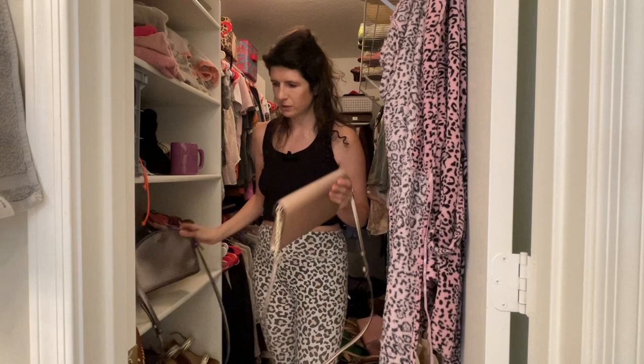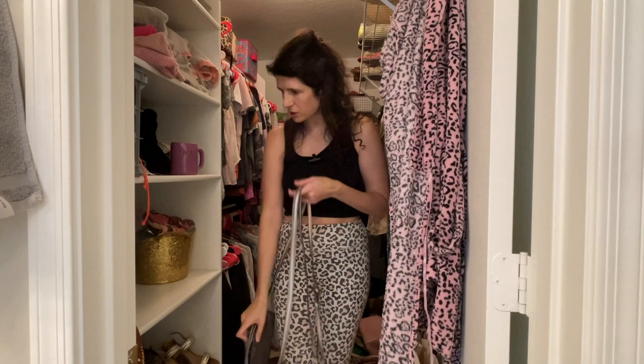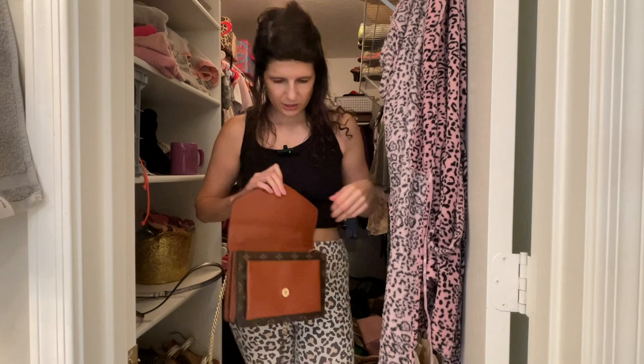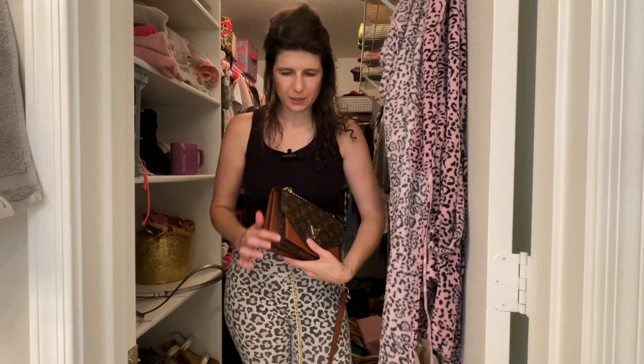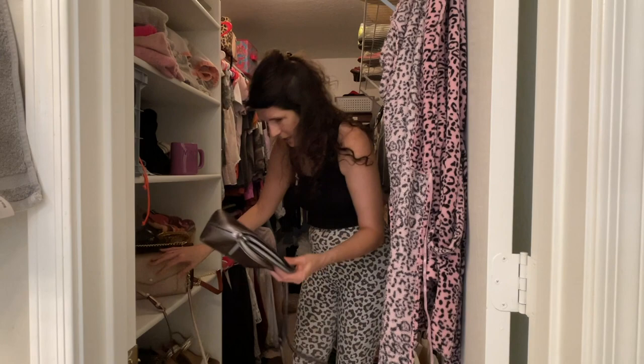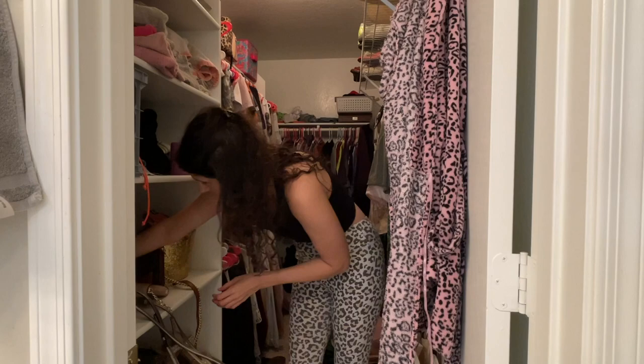I have a ton of little purses. I just got this sparkly one from my mother-in-law for Christmas — I love how easy these are to throw over the shoulder. Another one is in really good shape still. And then I have this total knockoff Louis Vuitton from the streets of New York — it's just fun to have even though you can obviously tell it's fake and the quality isn't great. That one is going to be stored for sure. I think I'll only take one purse on the road.